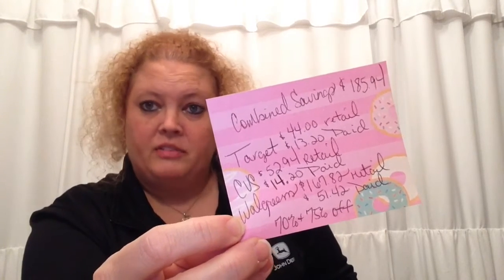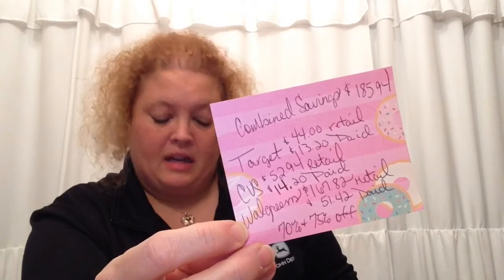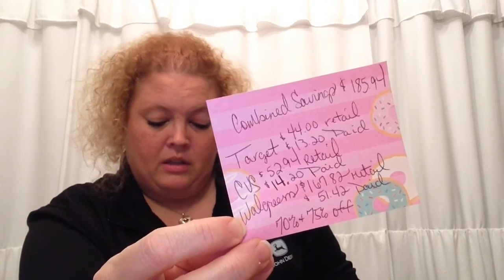Overall I saved $185.94. At Target I saved $30.80. I'll show you a few of the things I got at Target — it was all Disney related.